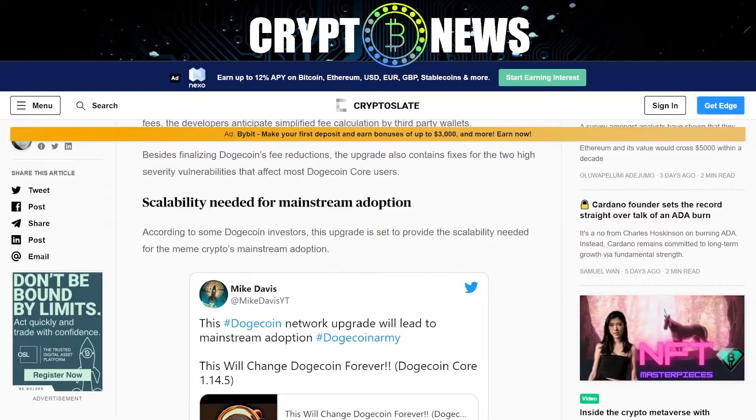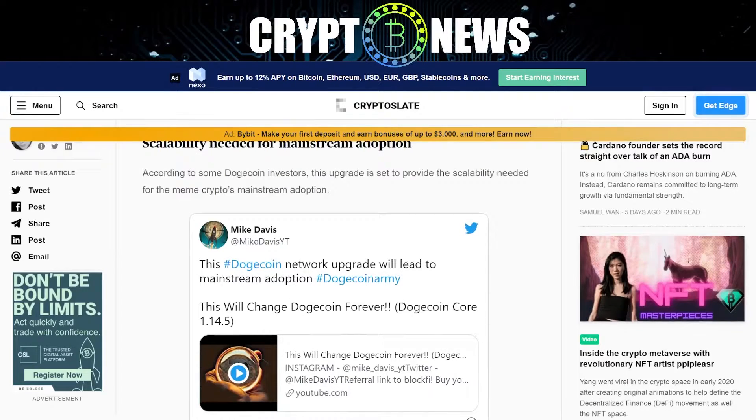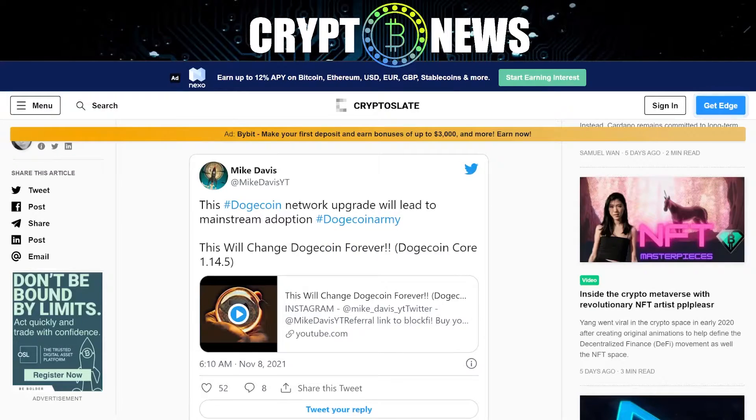According to some Doggycoin investors, this upgrade is set to provide the scalability needed for the meme crypto's mainstream adoption. "This Doggycoin network upgrade will lead to mainstream adoption — Doggycoin army. This will change Doggycoin forever."